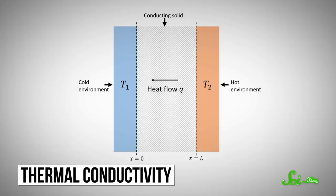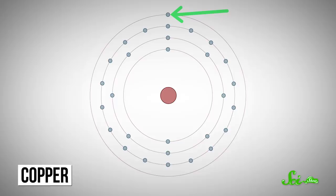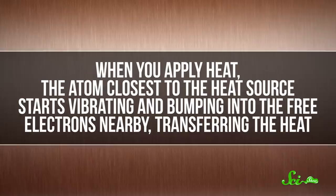One of the major functions of cookware is thermal conductivity, or the ability to absorb heat from your stovetop and release it into your food. This transfer of energy happens via the movement of free electrons. To keep it really simple, this is because atoms have different amounts of electrons. Copper, for example, has one unpaired electron in its outermost shell, and this unpaired electron gets to wander free in the pure copper. And when you apply heat, the atom closest to the heat source starts vibrating and bumping into the free electrons nearby, transferring the heat.